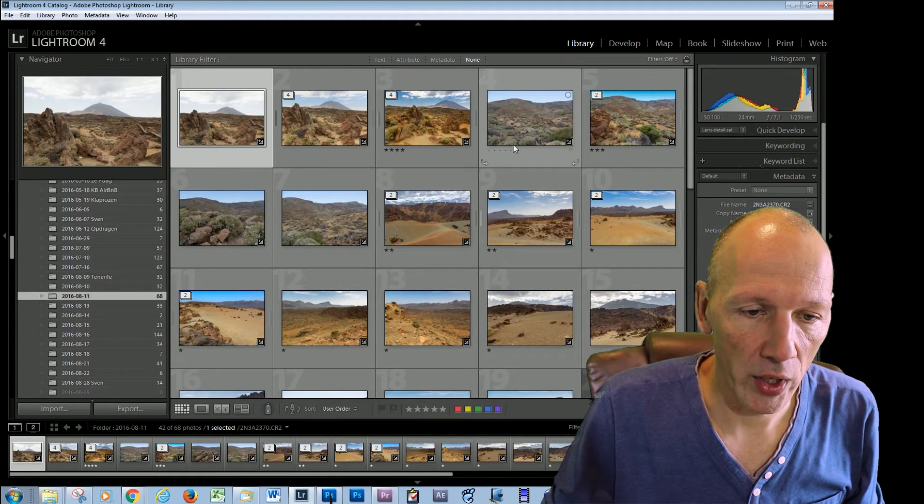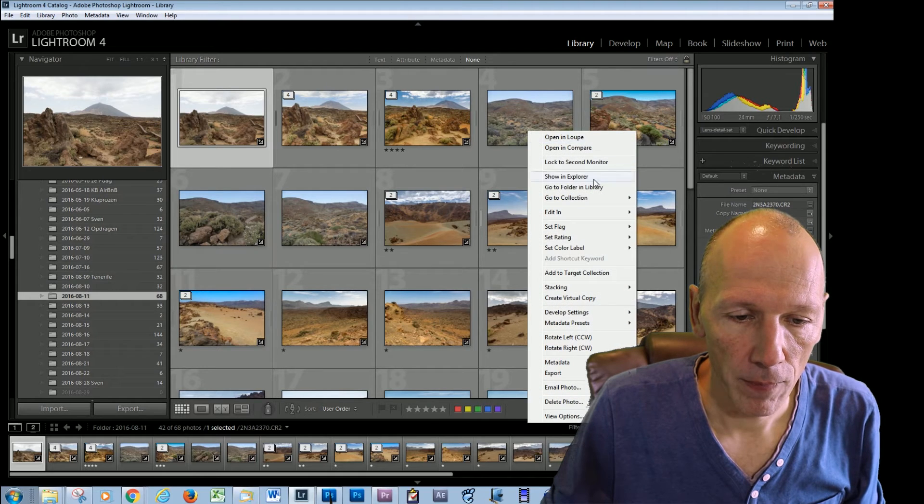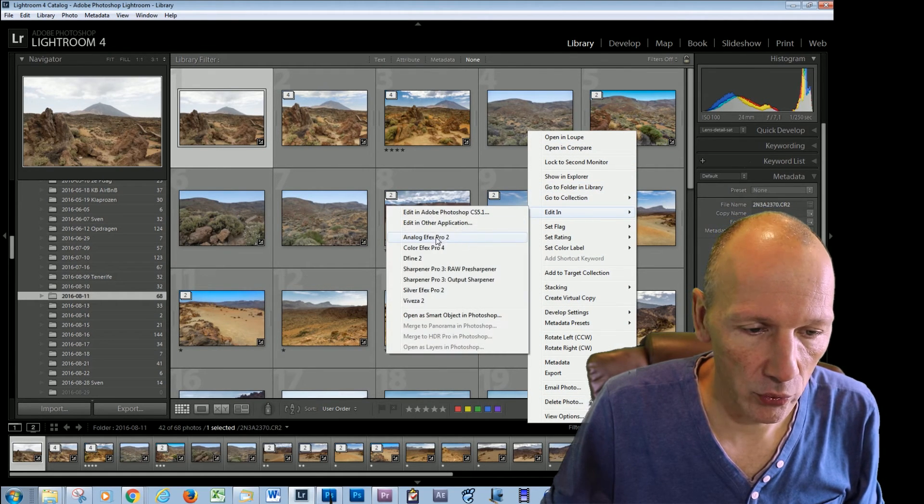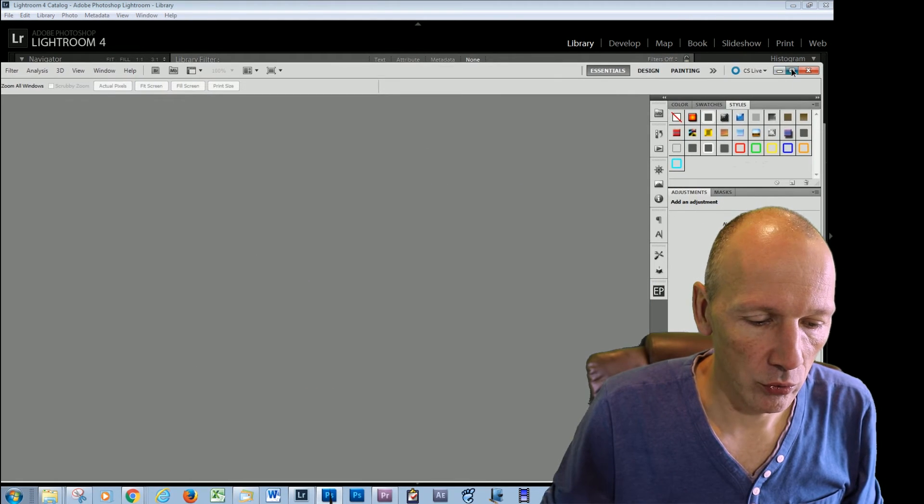And what happens in Lightroom is if you right-click on a photo and say 'Edit In,' then you get the collection over here. And when you go to Photoshop...